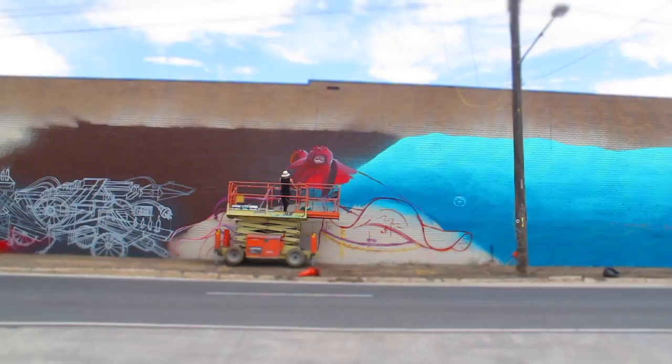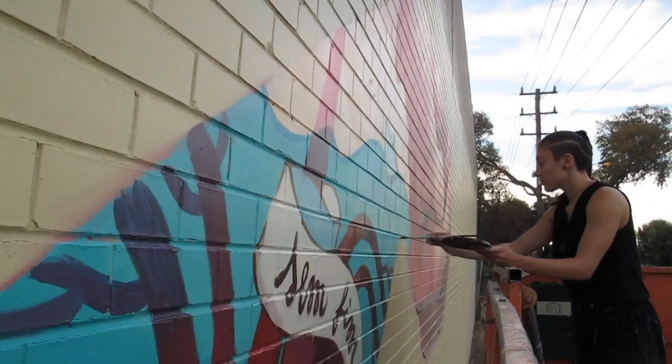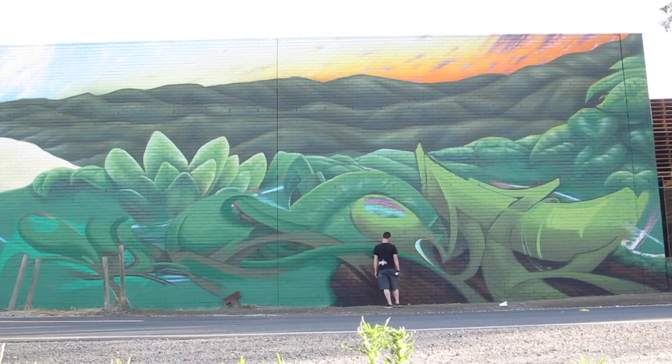It was a bit of trial and error but in the end I worked it out. I was really fortunate to be able to work with Chuck and a bunch of other incredible graffiti artists which were really inspiring.